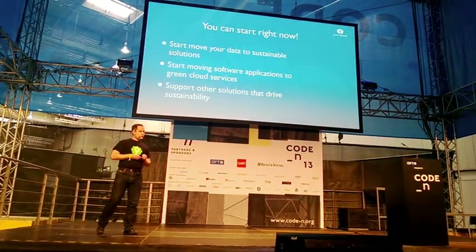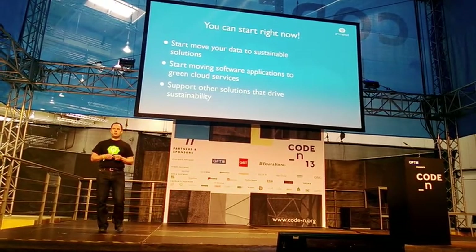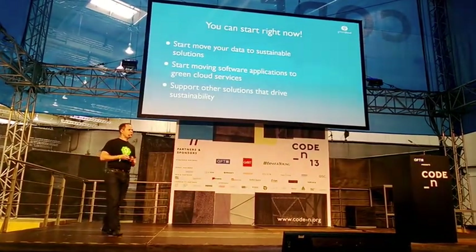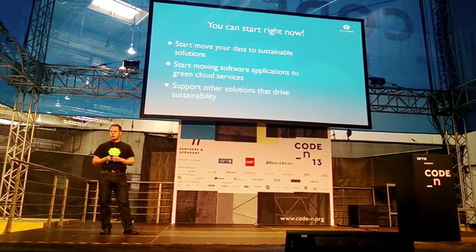You can really start right now — there's nothing stopping you from moving your data to sustainable solutions, or your applications, to solutions like GreenCloud. We'd also like to encourage you to support other solutions that are doing similar things and driving sustainability that are out there.